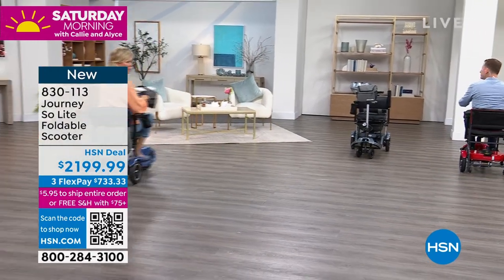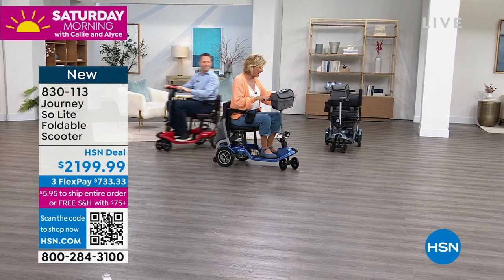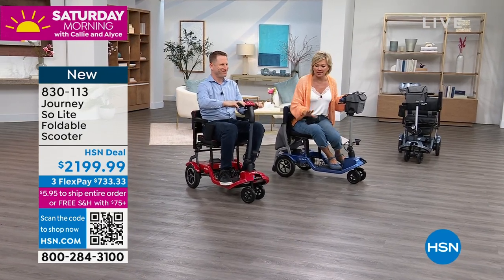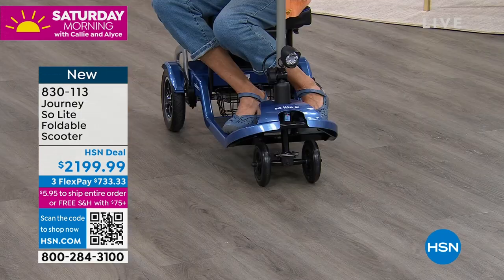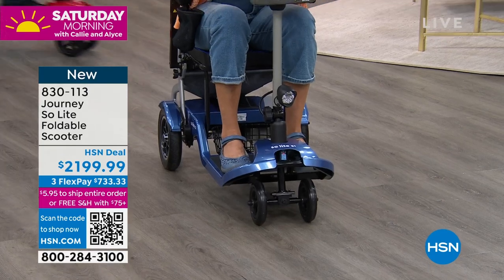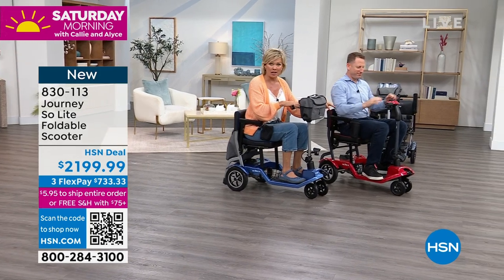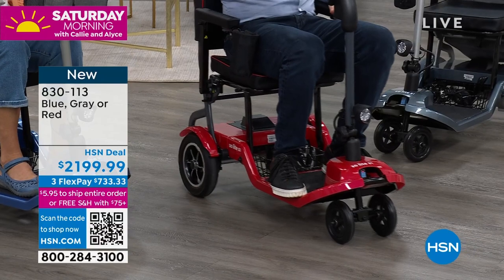We do have three color choices: the black — or really it's like a cool charcoal gray — we have blue, and we have red. We have 16 in the blue, so if you want the blue, get it now. If you want red, the red is selling the fastest but we still only have 33. And we've got about 40 in the gray. So all I'm saying is, you know who you are if you're in the market for something like this.